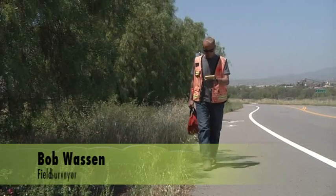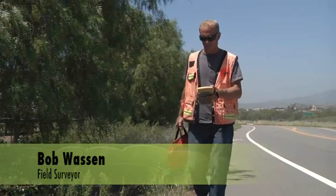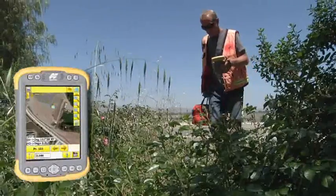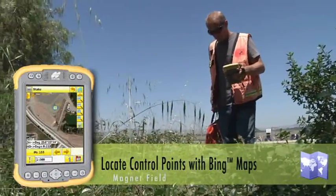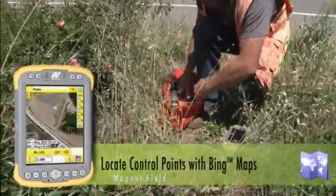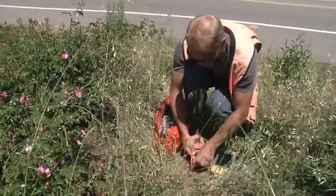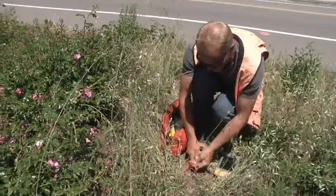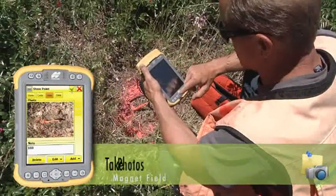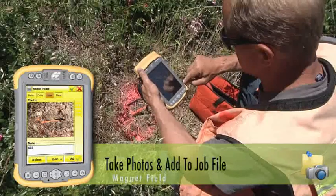My name's Bob Wasson. I'm a field surveyor. I've been working in this industry for about 15 years, and I pretty much use everything that's out there. This makes it a lot easier to find old control points — I can just take a look at the map view and walk straight to the area. Previously, we had to carry paper plans and tape measure off of reference points. Now, when I find a control point, I just flag it, take a picture with the Tesla, and we save that image straight to the job file.